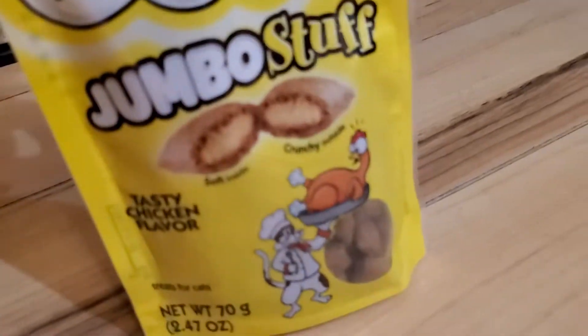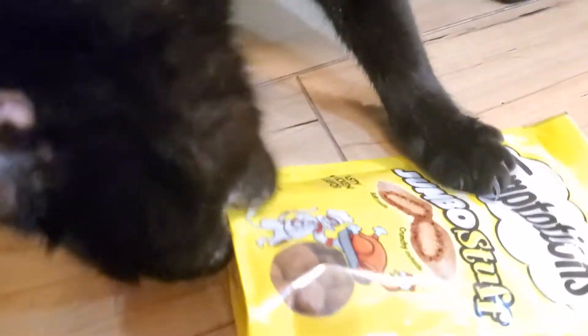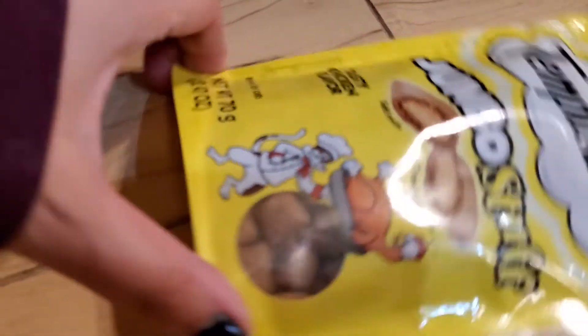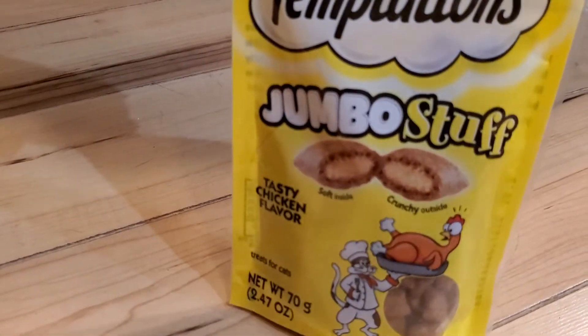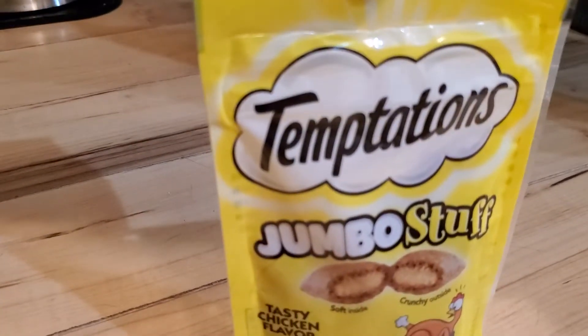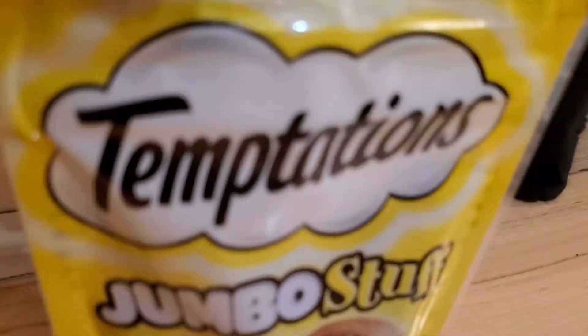Next we have — I'm not going to give him this one right now because I don't want him to have an upset stomach, but I'm going to talk to you guys about this other one. I think this one's called Jumbo Stuffs. This one's tasty chicken flavor — it's soft inside and crunchy outside. I tend to buy them mostly fish flavored treats, but this one got my attention.